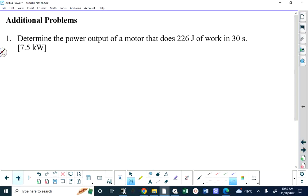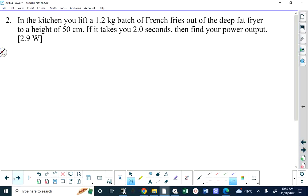Does anybody have any questions? Number two: you lift a 1.2-kilogram batch of French fries out of the deep fat fryer to a height of 50 centimeters and it takes you two seconds. What's the power output?